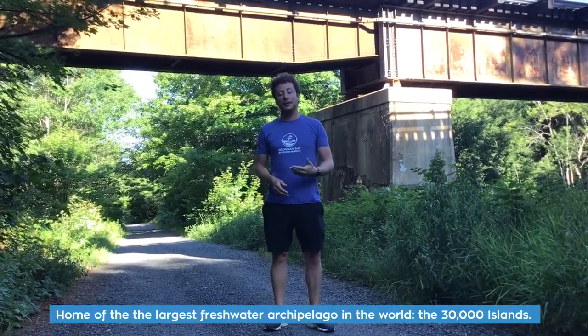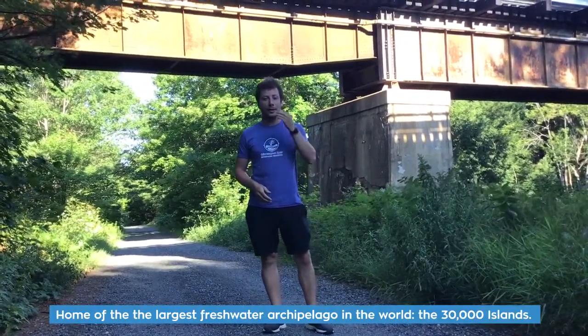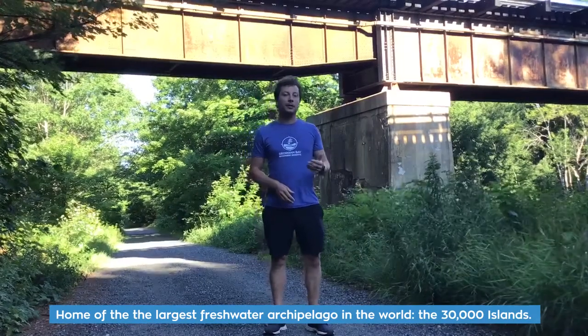Hello everyone, my name is Ben and I work for the Georgian Bay Biosphere Reserve, one of 18 UNESCO Biosphere Reserves found here in Canada. Our region is ecologically unique because we're currently standing in the midst of the world's largest freshwater archipelago, locally known as the 30,000 Islands.